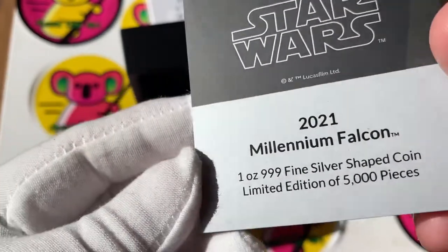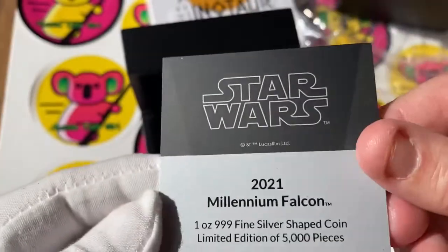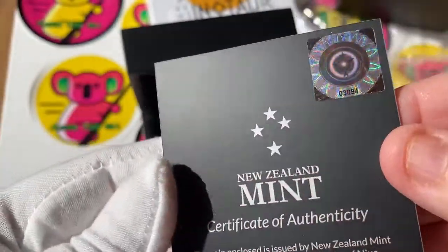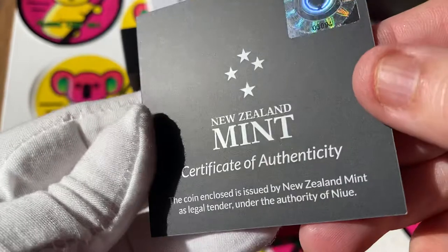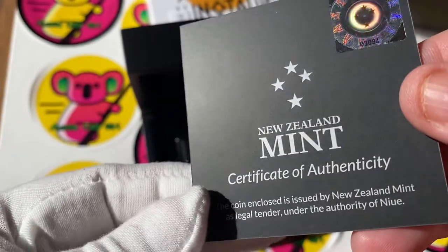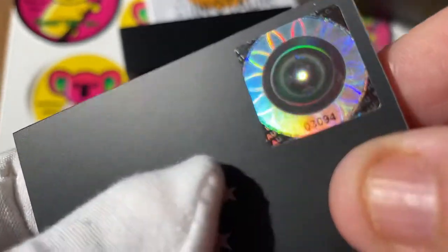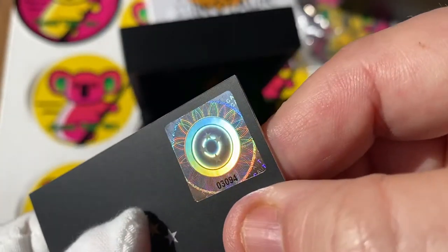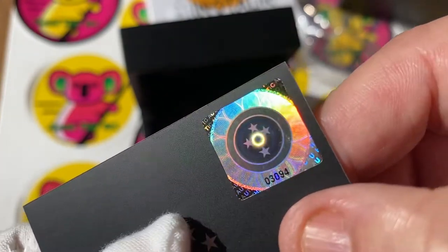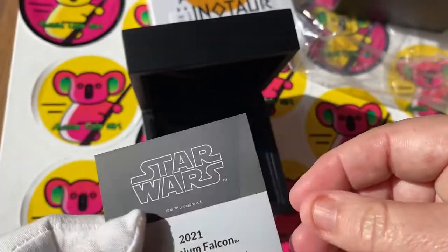One ounce, 999 fine silver shaped coin - and guess what, there are only 5,000 pieces! Let's turn it over - it should have the number. New Zealand Mint certificate of authenticity. The number looks like it's three thousand and something - three zero, nine four, I think. I wonder what number the other one is.